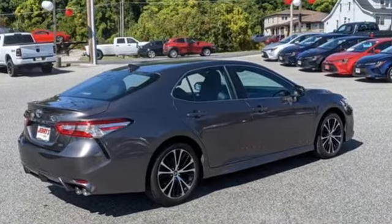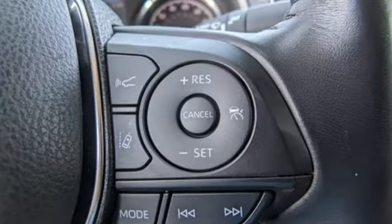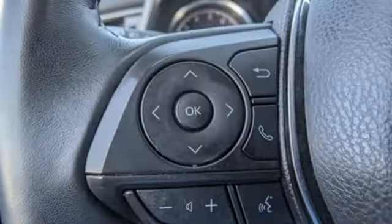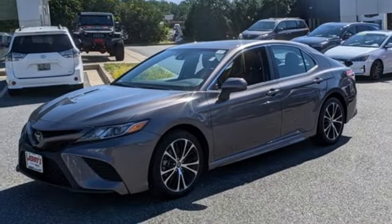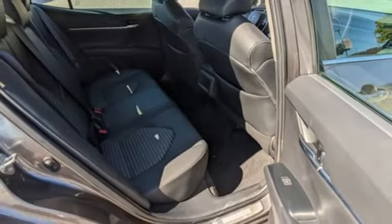A great vehicle is comprised of great features like these: smart device navigation, Wi-Fi hotspot, air conditioning, wireless phone connectivity, manual tilting steering column, inline four-cylinder engine, aluminum wheels, gas pressurized shocks, and LED low and high beam headlights.